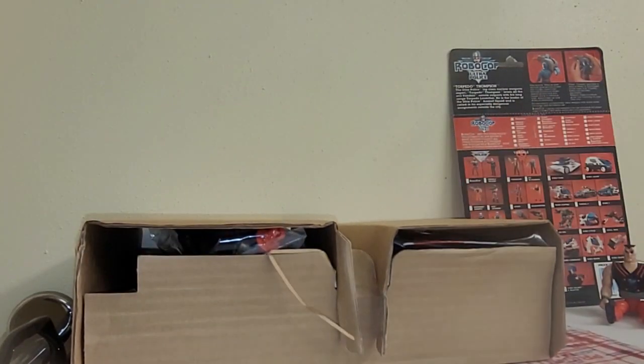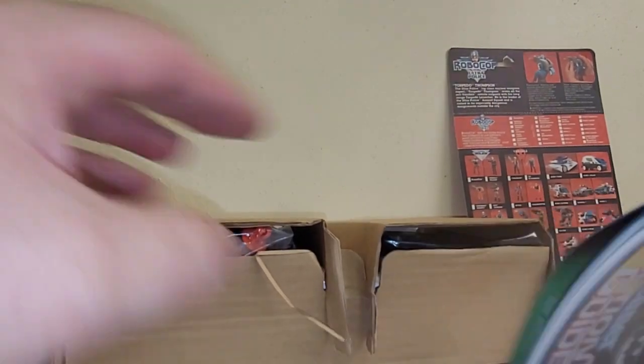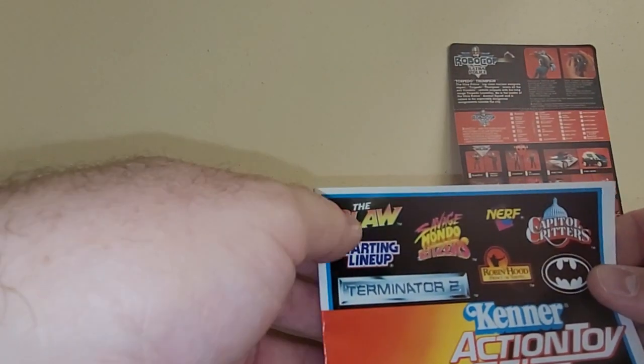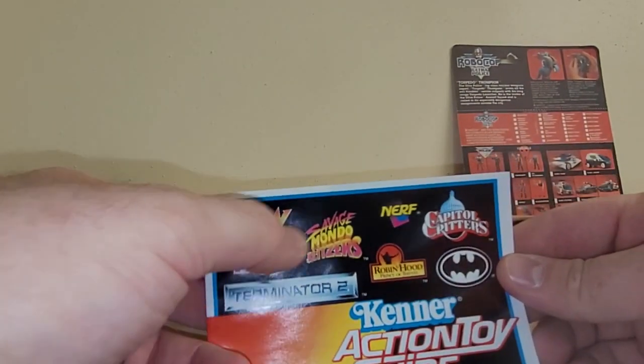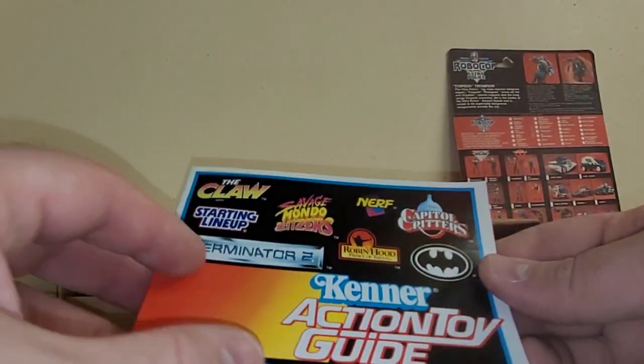I'm just going to do a little view of how this is in there. Oh, an action toy guide! It's got the claw. It's starting to line up — Savage Bundle Blitzers! Nerf, Robin Hood Prince of Thieves, Capital Critters, and Batman Returns, I think.